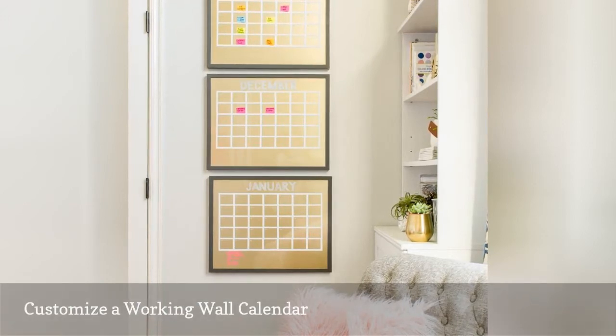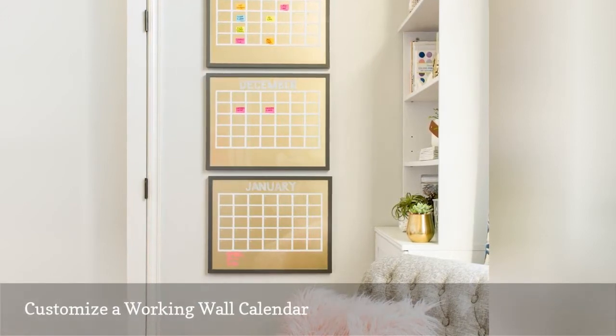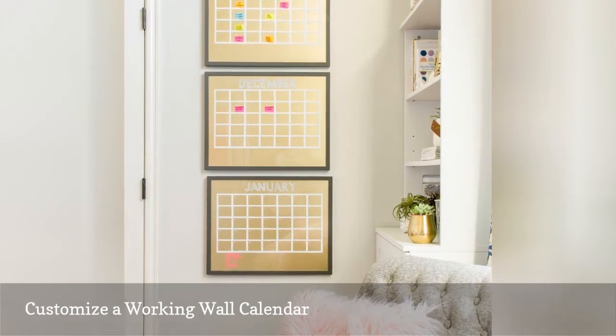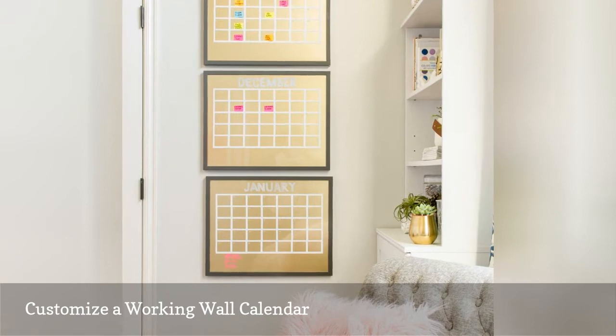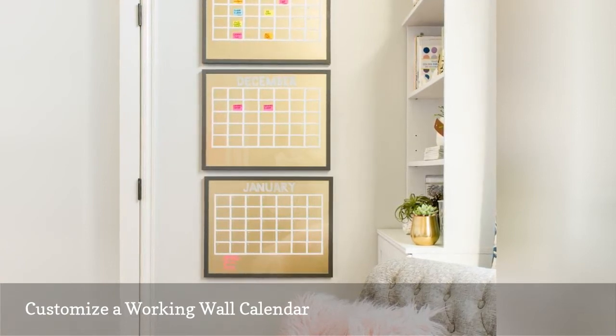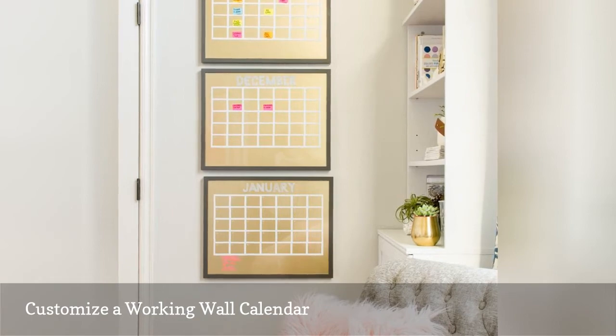This DIY calendar system from Polished Habitat adds coordinated and customized glamour to an office with other gold accents. Three frames were painted gold on the inside of the glass. White tape creates the boxes and dates can be written in erasable ink or pinned with sticky notes.